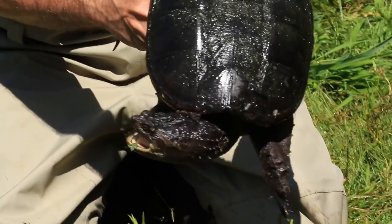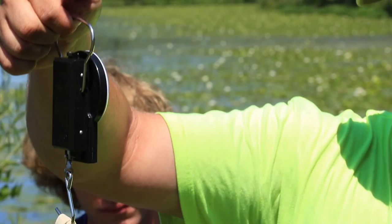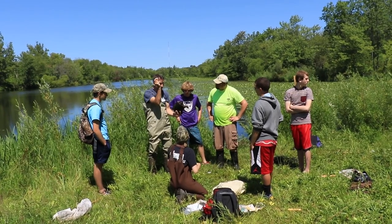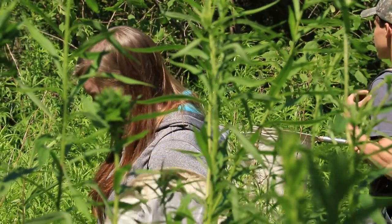These high school students are being paid to be here. It's their summer job to begin collecting lots of data about the river. So far they've found 58 species of bird, five kinds of turtle, two snakes, five amphibians, and 40 species of dragonfly and damselfly.